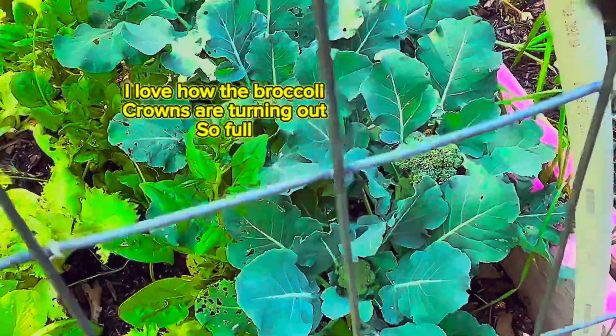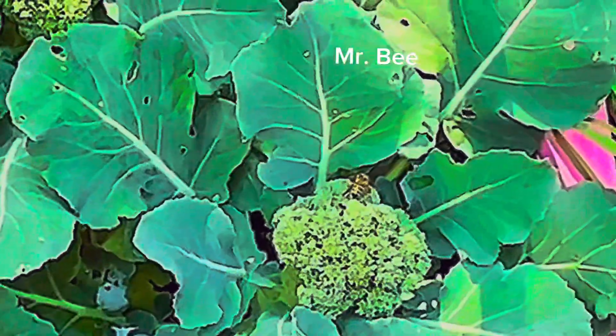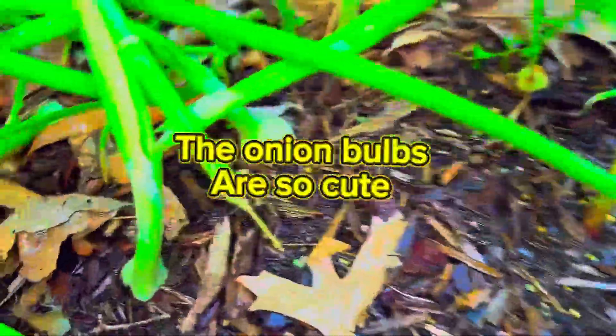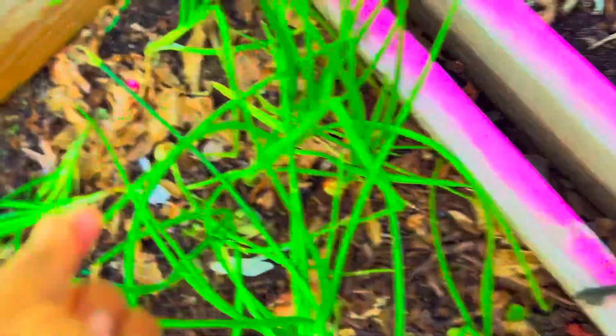Here I have two different varieties of cucumbers. Look at my broccoli — it's looking so good, I can't wait to eat it, and look at the bee, it couldn't wait either! My onions are just bulbing up so good. I have eaten some already as salad onions because they're so small, and I continue to break off the scapes.